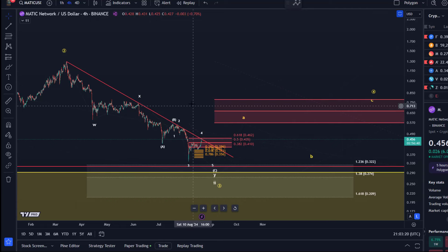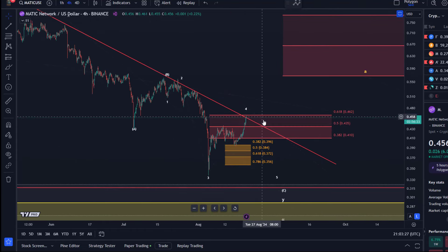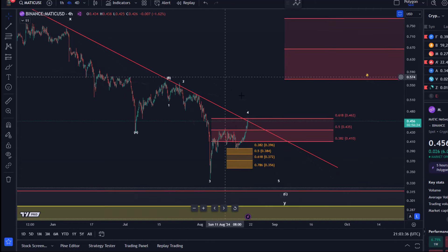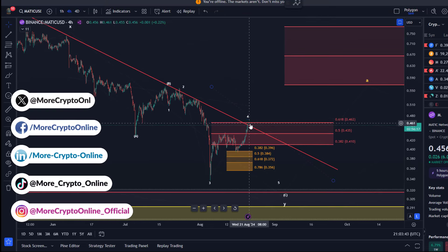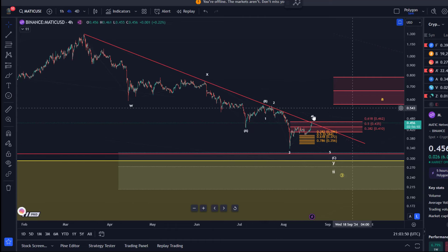Hello and welcome to another update video about Matic. Matic has now reached the trend line, which is the key dynamic resistance line that we've been observing in the last few days — not only days, but weeks, actually even months. This is quite meaningful given that the price has now reached this trend line again, meaning the price could try again an upside breakout — it wasn't successful in recent months, but could of course try again.